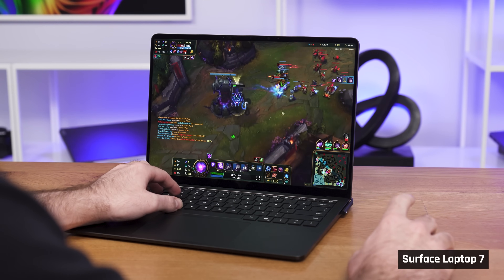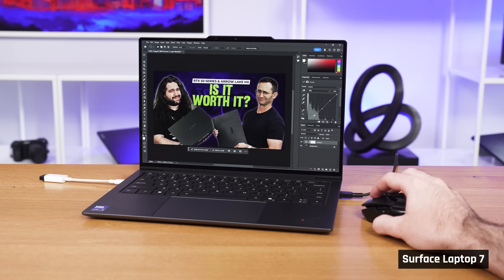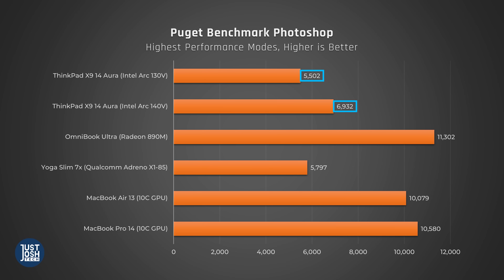These benchmark scores mean you can play less demanding games and do lighter creative tasks on both Ultra 5 and Ultra 7 processors with minimal differences, but the Ultra 7 will handle slightly higher settings and give you slightly more frames. When it comes to heat and fan noise during iGPU tasks in the ThinkPad, the Ultra 5 stays quieter and cooler — which makes sense since it performs worse. If you're looking to do creative tasks like Photoshop, the Ultra 7 does better. We wouldn't really recommend a Lunar Lake laptop for tasks like this — laptops like the MacBooks or the Omnibook Ultra with Zen 5, which cost a similar price, are much better at photo editing.